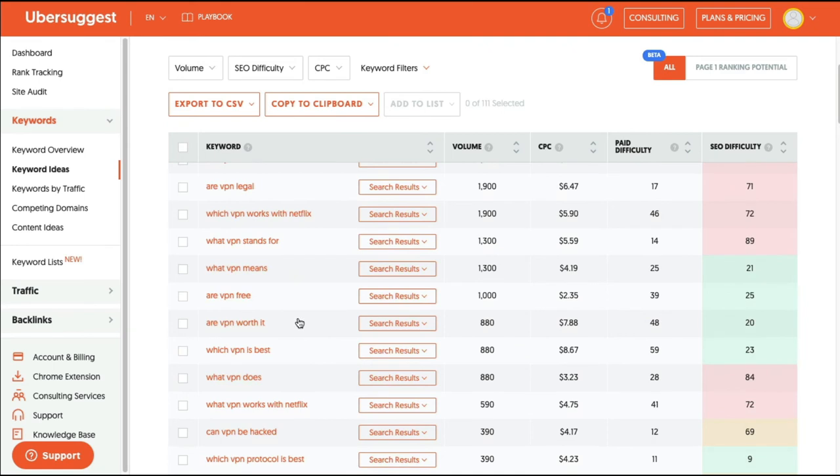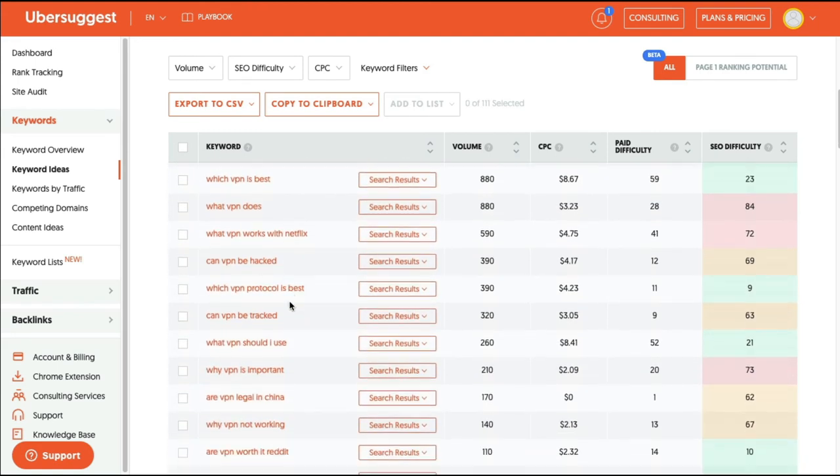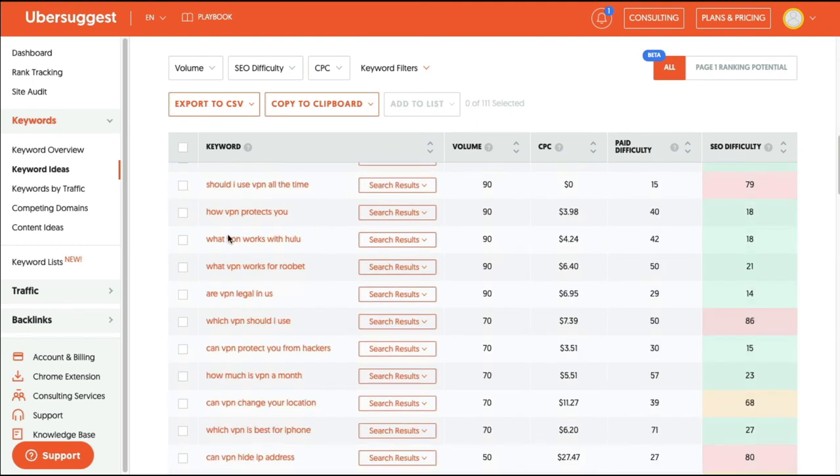More examples include: are VPNs worth it? Which VPN is best? You could definitely write an article comparing the different features of various VPNs. How do VPNs protect you? What VPN works with Hulu? These are very beginner, common questions that people need answers to. If you can provide helpful content answering these questions, you can get free targeted visitors who may click on your affiliate links and earn you commissions.